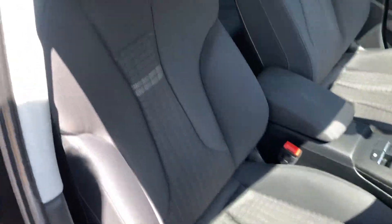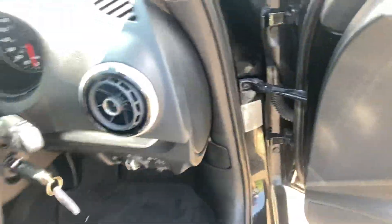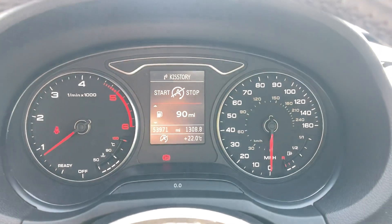Rear cloth interior, got electric front and rear windows, electric mirrors which are heated. Got 53,000 miles on the clock.